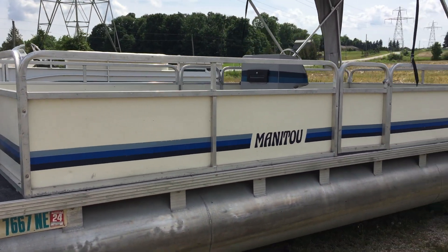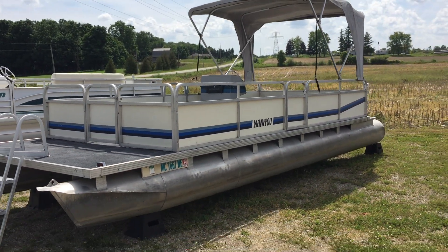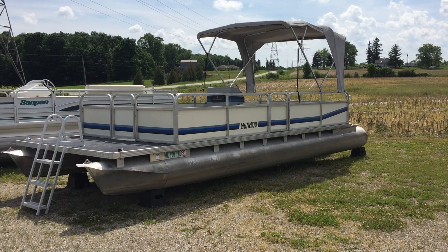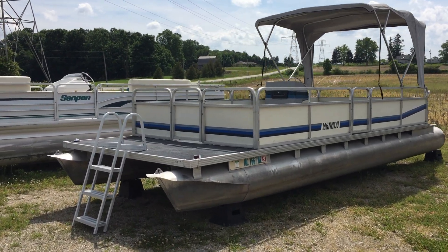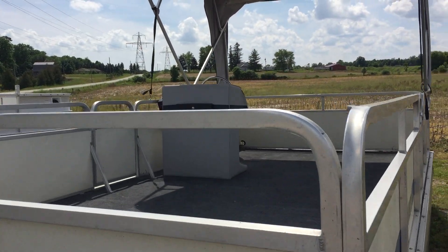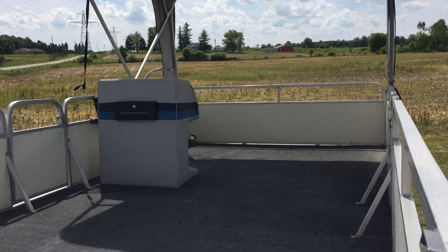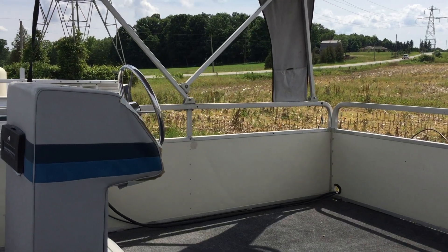We're here at Oxford County Pontoon — ocpboats.com — and we want to show you another boat. This is a 24-foot 1987 pontoon that we kind of call a deck only, but this one has a motor and no seating. This would have been used like a barge; some people even use it as a dock and put their own chairs on it.